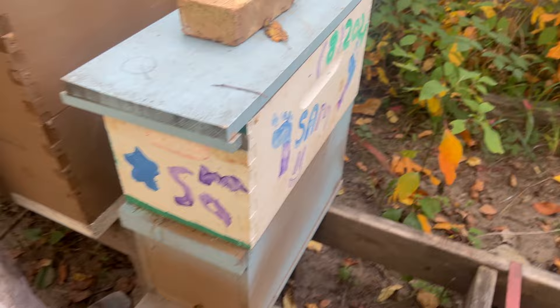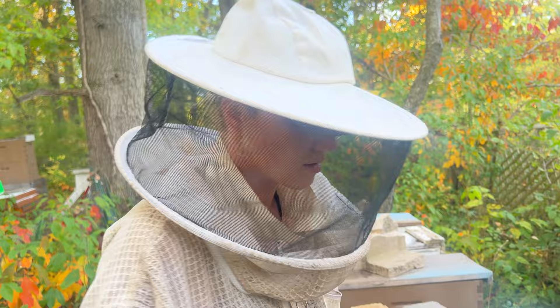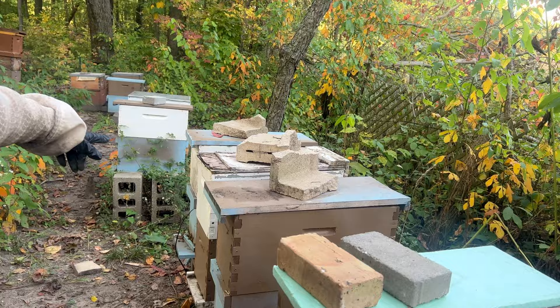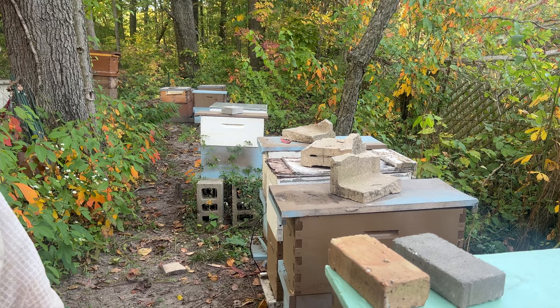These are my late splits that I did around the third week of July, so they didn't really have a queen in them until the second week of August. These are actually doing better than the ones that were booming earlier. That earlier one was a split done in late June, so it didn't have a queen until early July — and you see what happened, they left. I think they built up too fast, so timing is really important.